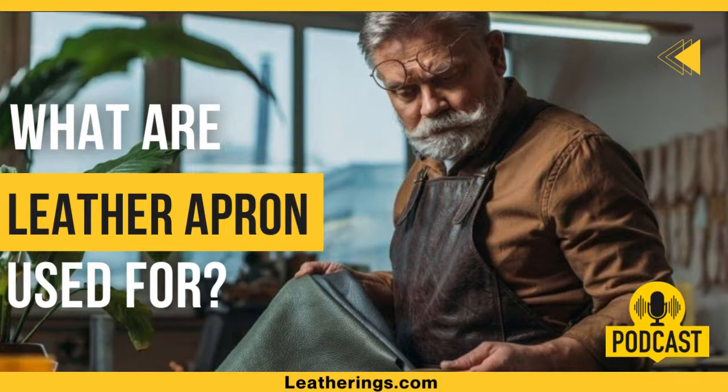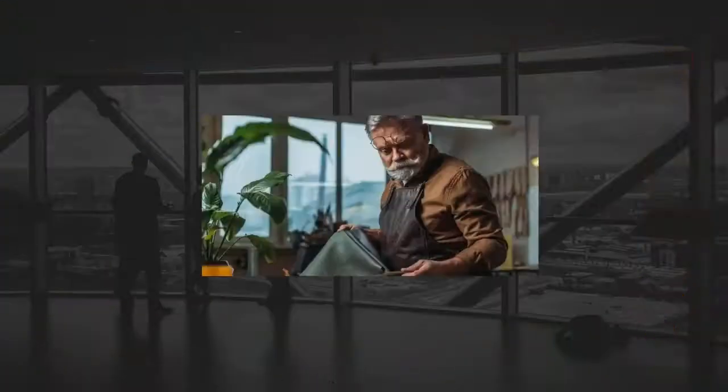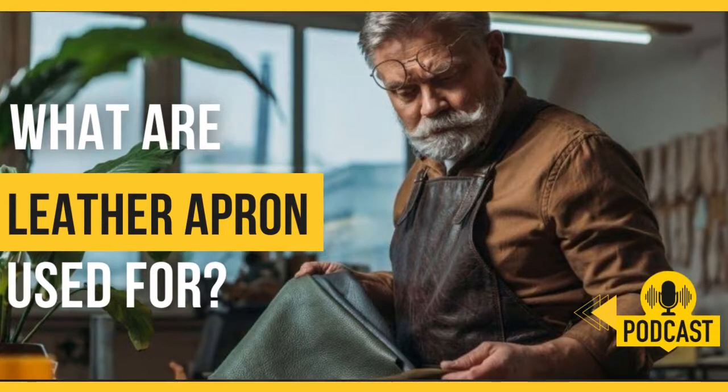They are used by people of many occupations, such as cooks, burners, carpenters, woodworkers, bartenders, and many others, to protect their clothes from dirt and themselves from injury. With our leather apron, you will be well-equipped to work in the kitchen, behind the bar, or in the workplace without worrying about messing up your clothes.